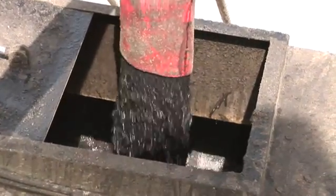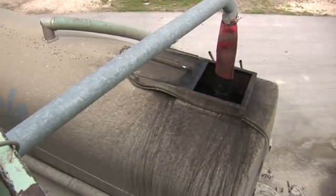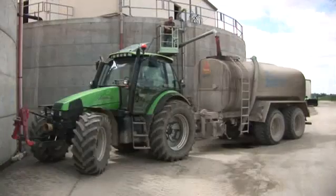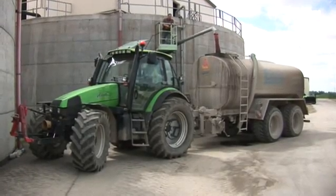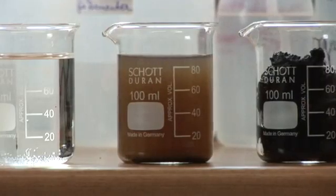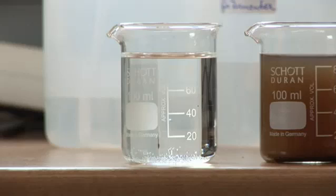The fermented residue is an excellent fertilizer which can be collected by farmers if required. Consequently, the nutrients which have been drawn out of the ground in plant production are once again returned to the fields and the cycle of matter is completed. The water phase, which still looks dirty, is subsequently purified to the quality necessary for the discharge system.